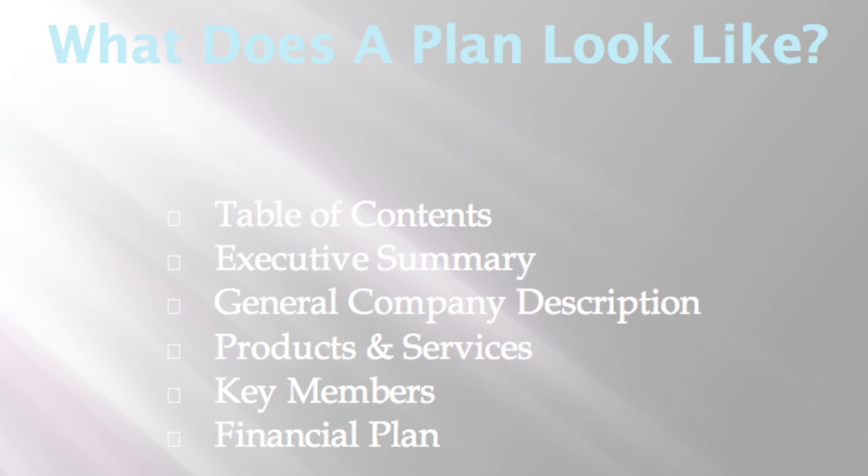As you've seen, what does the business plan look like? Really nuts and bolts: you have a table of contents, an executive summary, company description, products and services, key members, and a financial plan — an overview of the kinds of things that you should have in there.